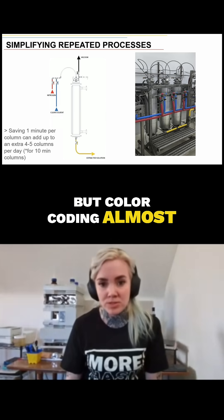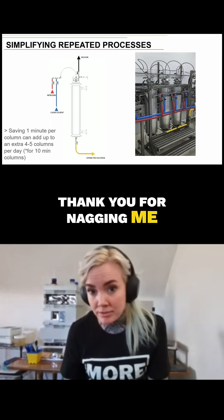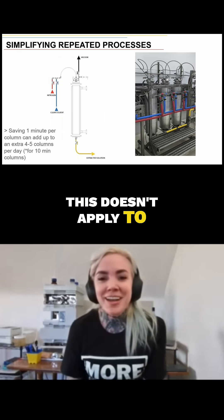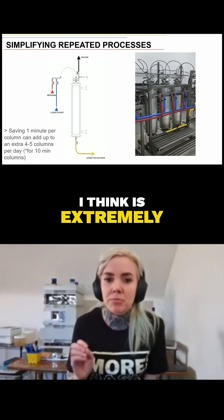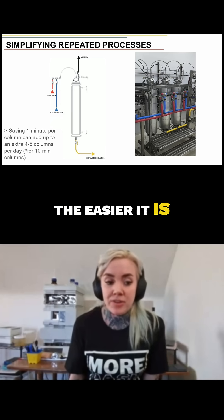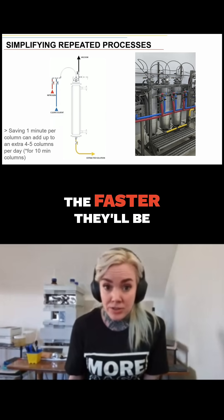But color coding almost always works. If you are colorblind, thank you for nagging me so hard — you're the only people this doesn't apply to. But for the rest of us, the color coding makes it very easy, which is extremely important for operators. The easier it is for them to get comfortable and confident with the system, the faster they'll be.